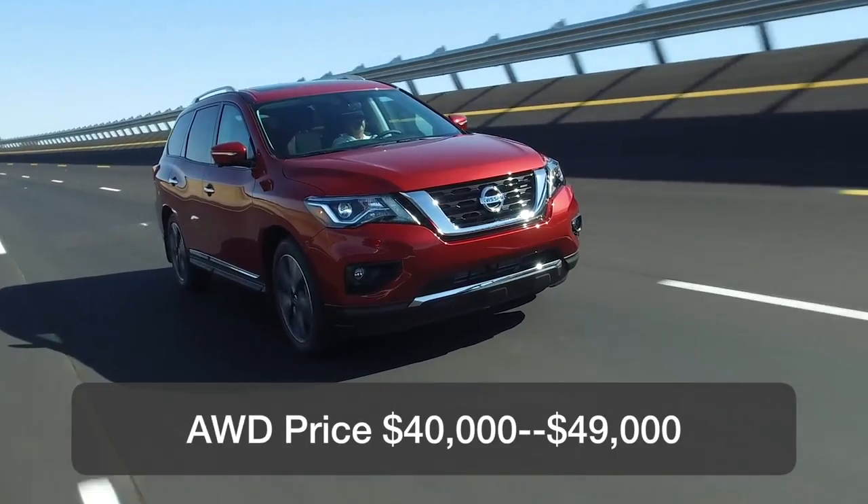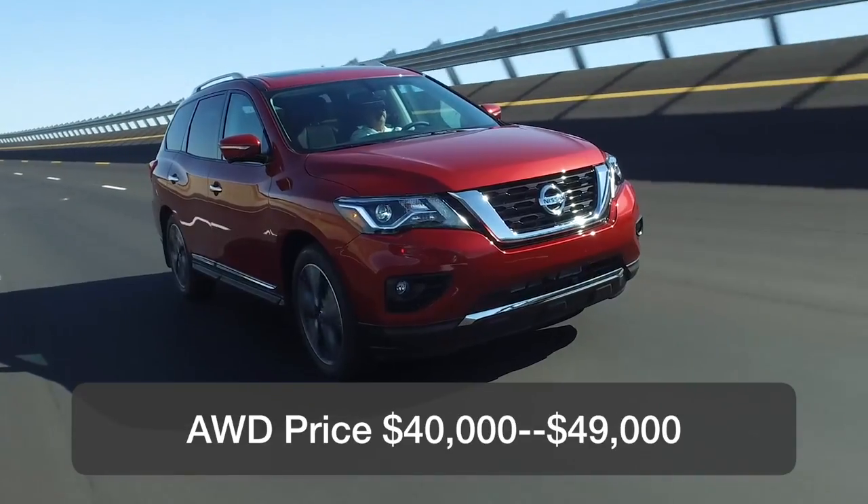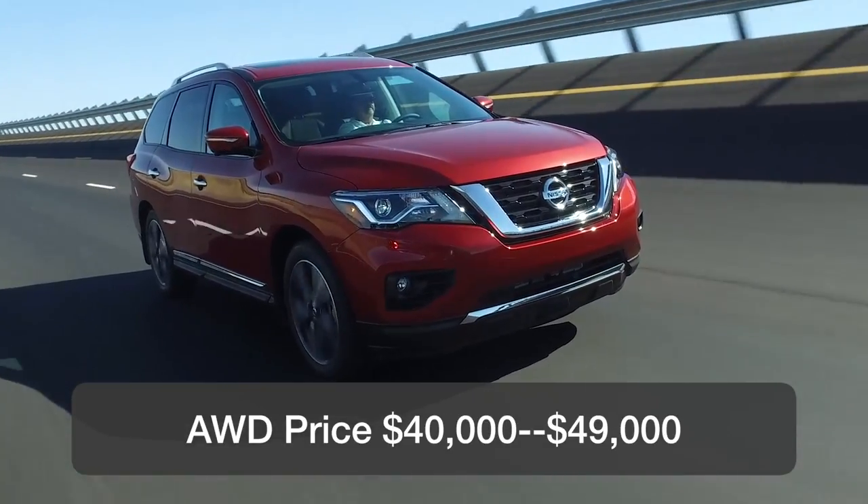The first all-wheel drive model starts at roughly $40,000, and the top model at roughly $49,000.